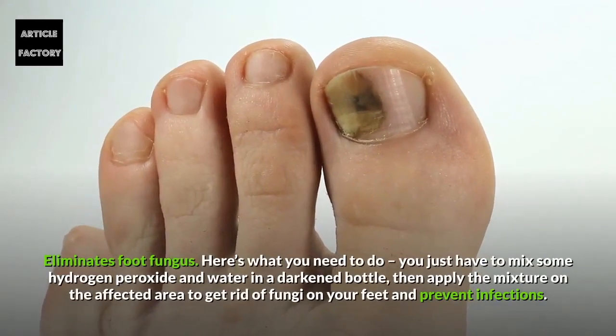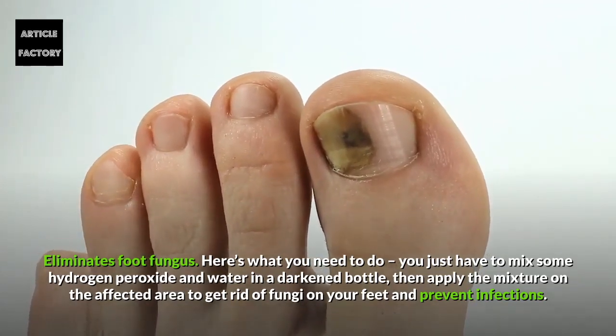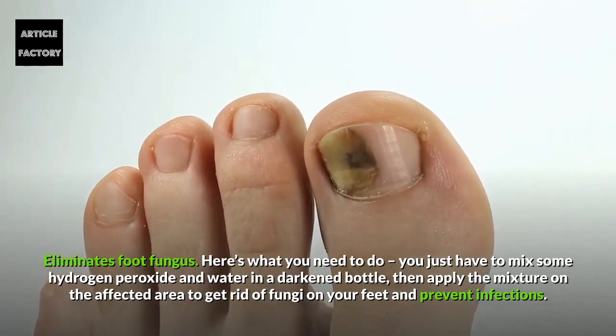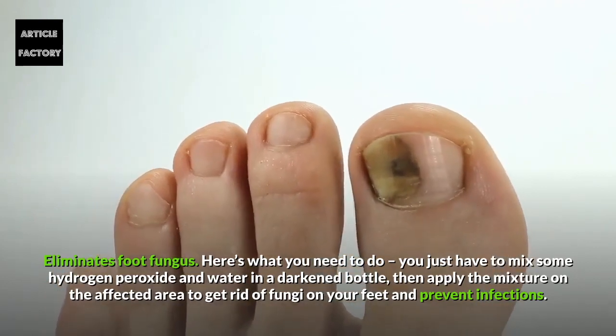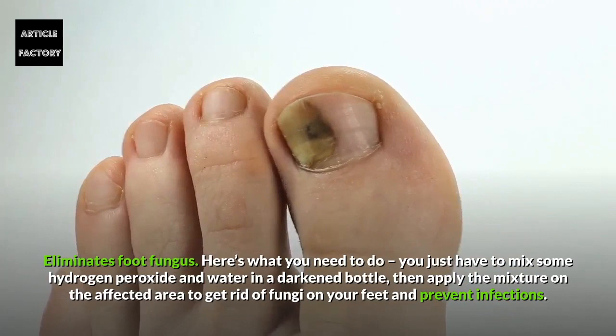Eliminates foot fungus. Mix some hydrogen peroxide and water in a darkened bottle, then apply the mixture on the affected area to get rid of fungi on your feet and prevent infections.